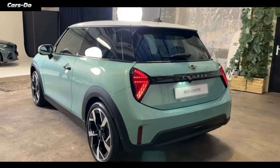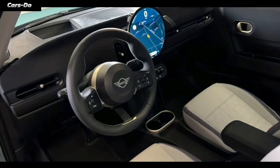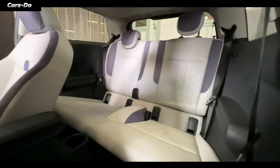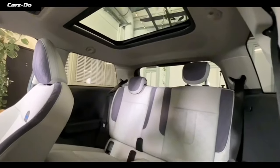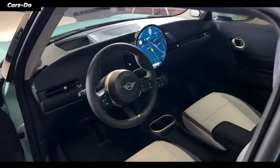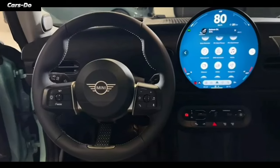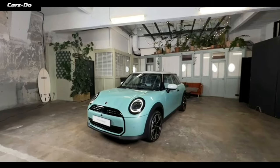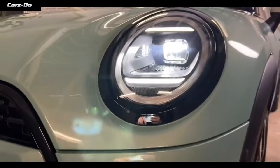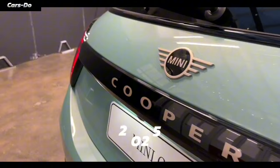Lastly, stepping inside the Mini Cooper is like entering a luxurious spaceship filled with high-tech gadgets. The cabin is so comfy, you'll feel like you're wrapped in a cozy blanket of premium leather and soft-touch plastics. The driver's seat is the center of attention, with all the controls within reach, making you feel like the captain of this stylish spaceship. So get ready to fall in love with this new ride, the Mini Cooper 2025.